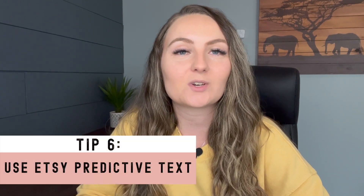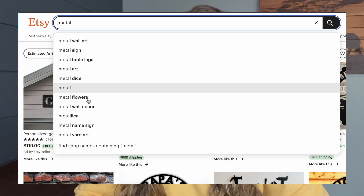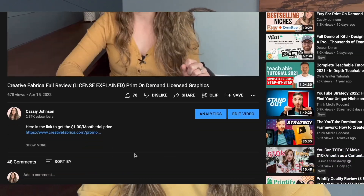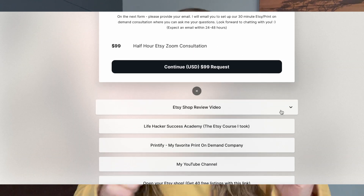Tip number six: use Etsy's predictive text. Start by typing in the keywords you'd like to use for your SEO into the search bar, and Etsy will auto-populate what someone might search next based on what has been searched most in the past. This is a great way to get ideas for your title and tags. If you're wondering whether you're doing a good job with your SEO, I'm still offering one-on-one coaching calls as well as shop reviews — the link to purchase those is in the description below.